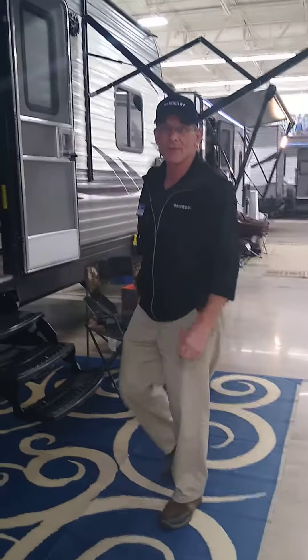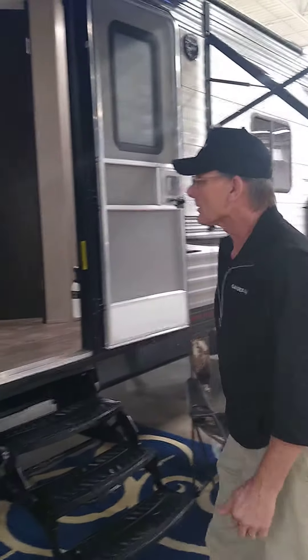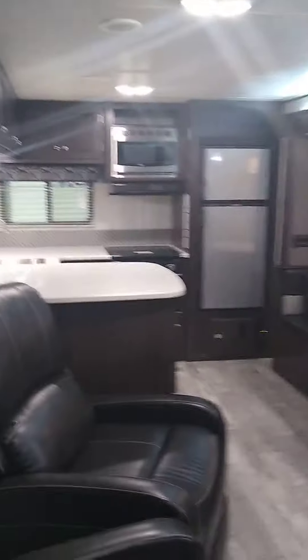Welcome everybody to Gander RV in Baxter, Minnesota. My name is Russ and I'm going to be taking you through the Pioneer RK280. RK stands for rear kitchen. The 280 is a 28-foot unit. Take a look at the spaciousness of this unit.